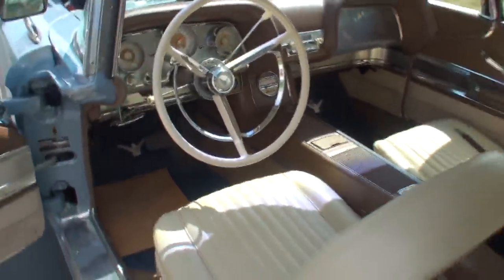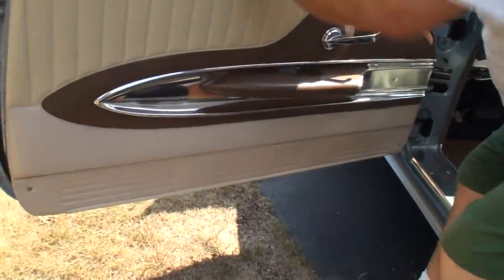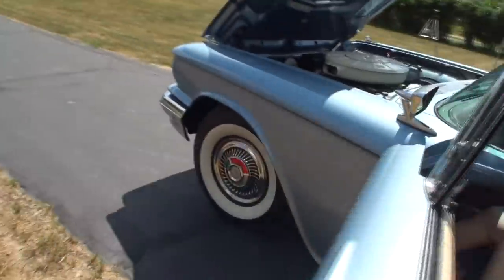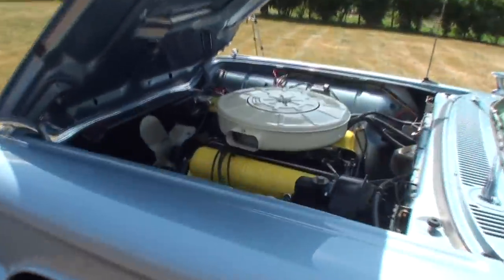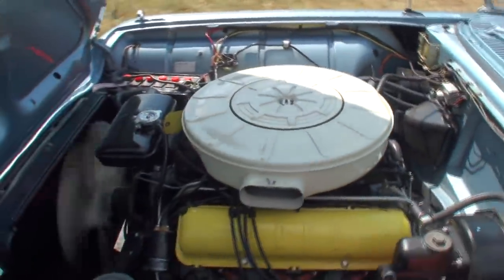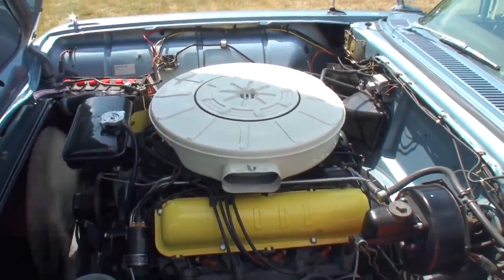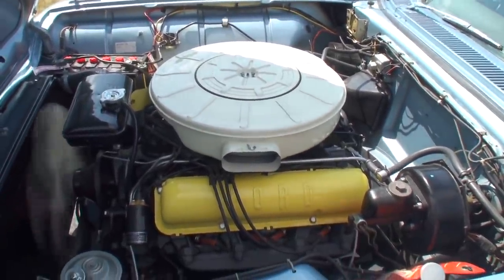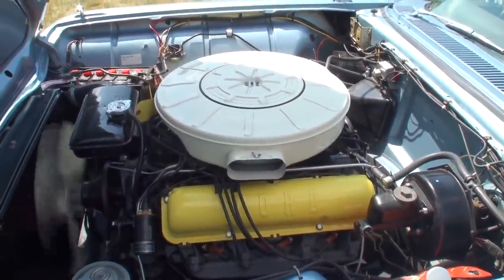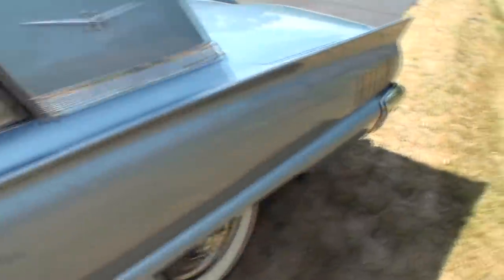Let's fire it up, shall we? That door's custom too — that's really slick. Oh wow, that's smooth. Nice. Let me get the idle on that.